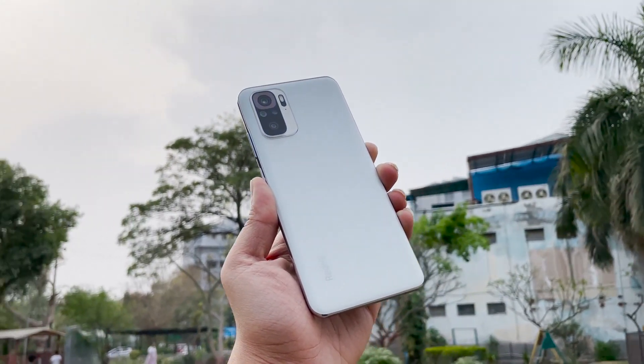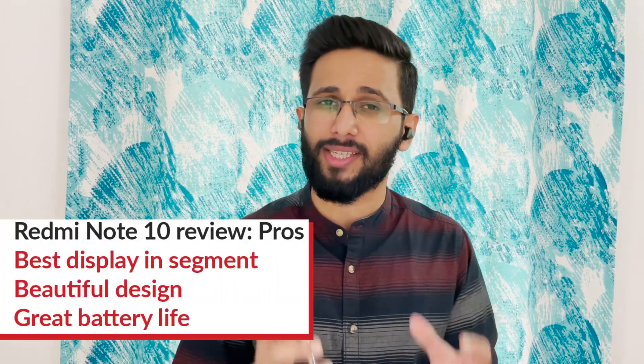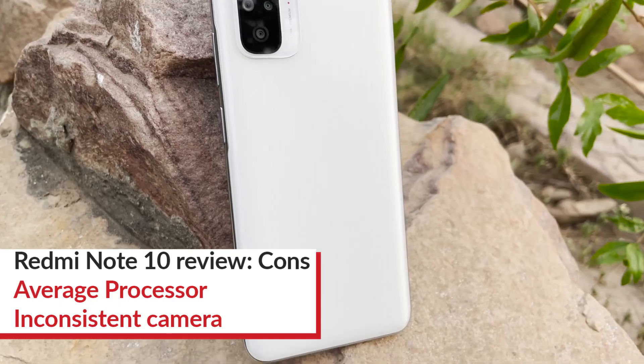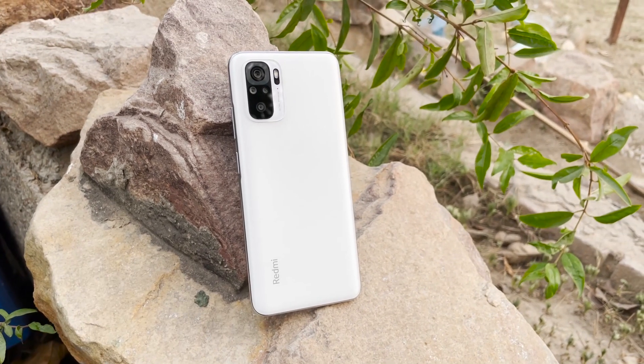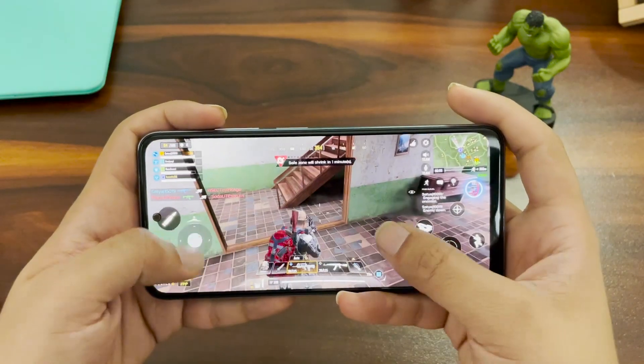If anyone is in the market for a Rs 15,000 smartphone, they should look no further. I'm curious to see what Realme does with its Realme 8 series, but it will be very difficult to match the Redmi Note 10 — it will definitely require a special effort. The Redmi Note 10 has one of the best displays at this price point, a beautiful design, and great battery life. Yes, camera performance can be a bit inconsistent at times, but that's the case with most budget smartphones. The only thing to consider is the processor, which is not so powerful — if gaming is your priority, you can spend a little more and opt for the Redmi Note 10 Pro.